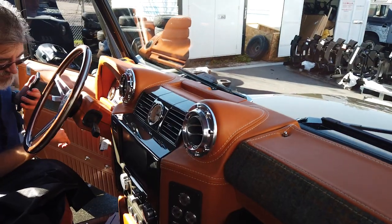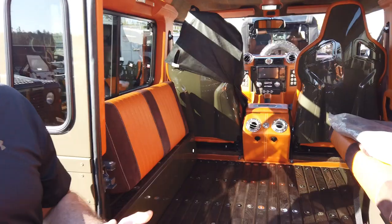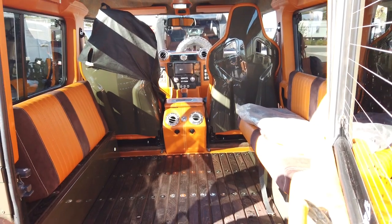Look at the interior of this thing — that's a Recaro racing seat, which shouldn't be in a Defender. You're buying the best seat in the world and then we're making it better.